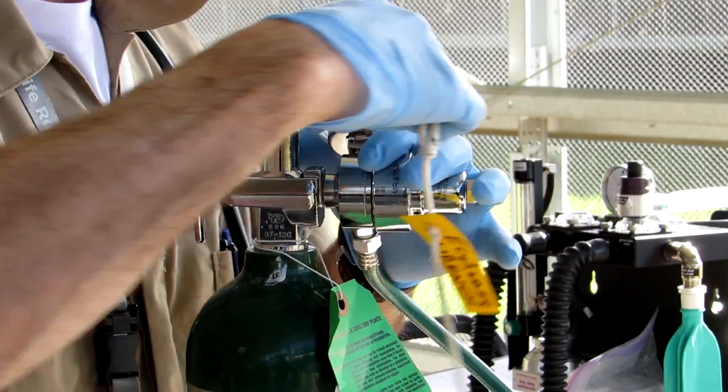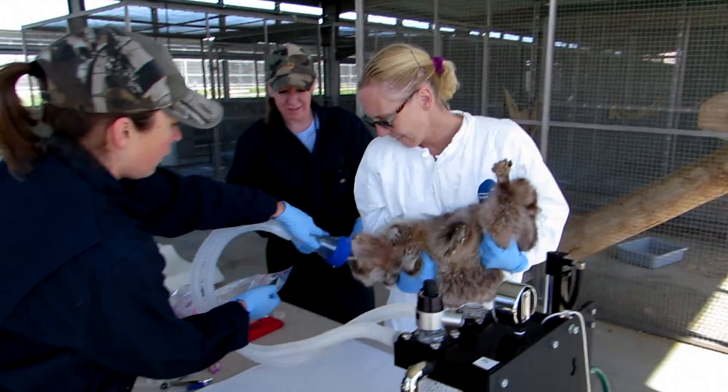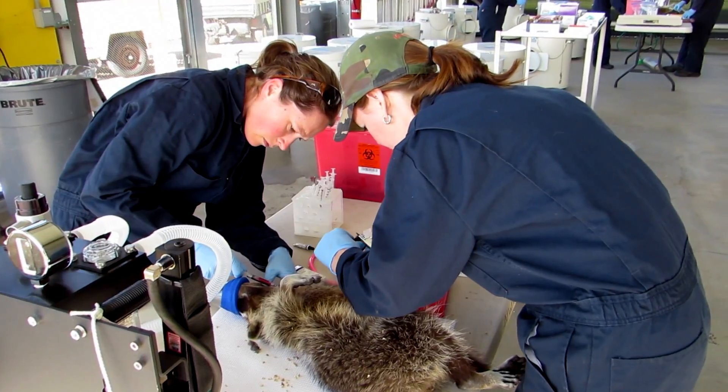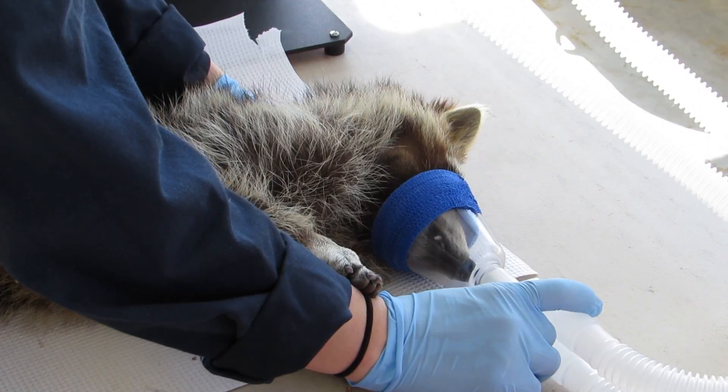I do a lot of anesthesia here and teach researchers and their staff how to do anesthesia. My goal is to make sure my staff does very good animal care, and they do. We provide quality care for animals and therefore quality animals to the researchers.